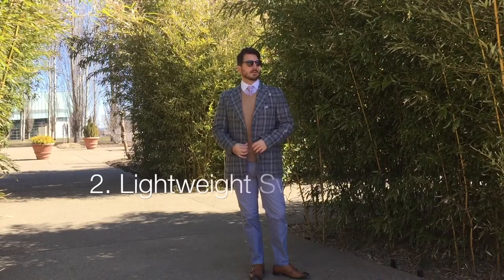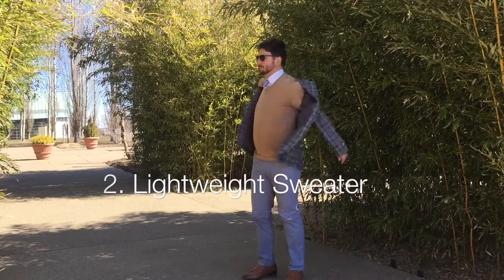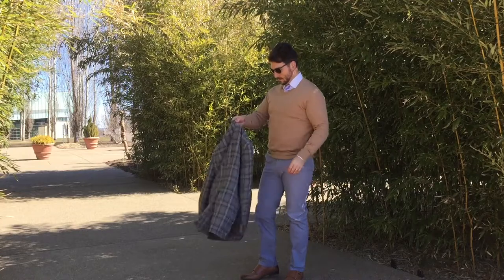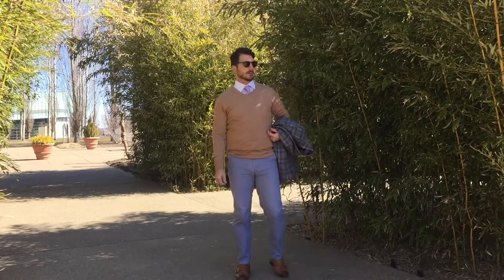Number 2: A lightweight sweater. Winter may be over, but a light layer can go a long way to help you transition to warmer days.